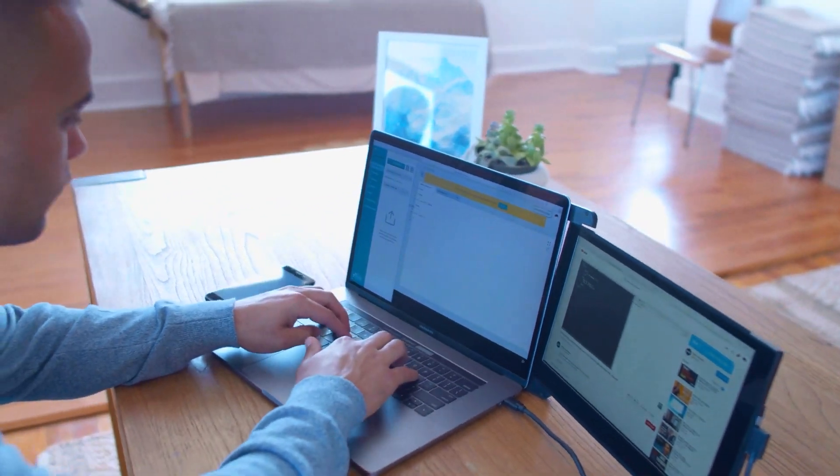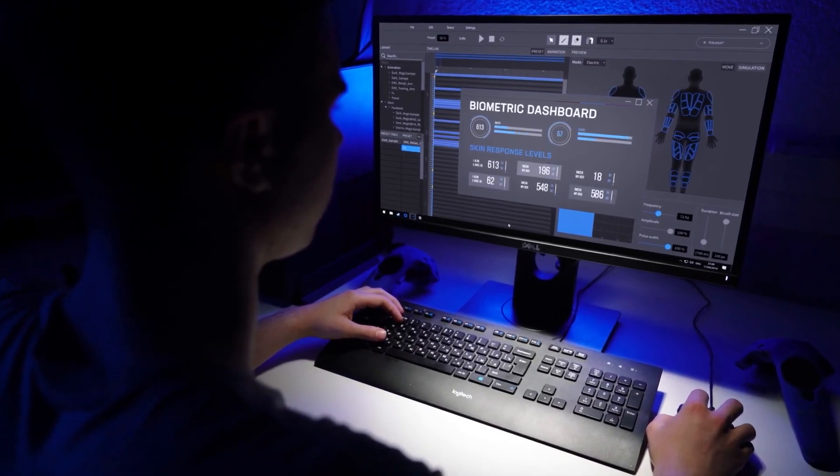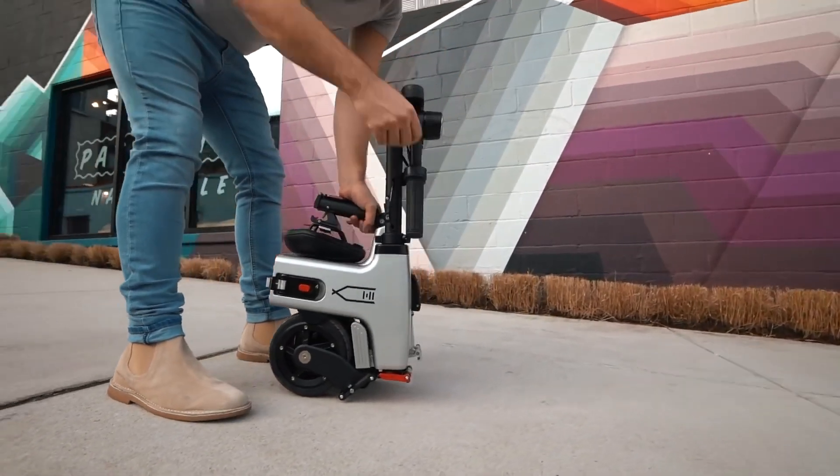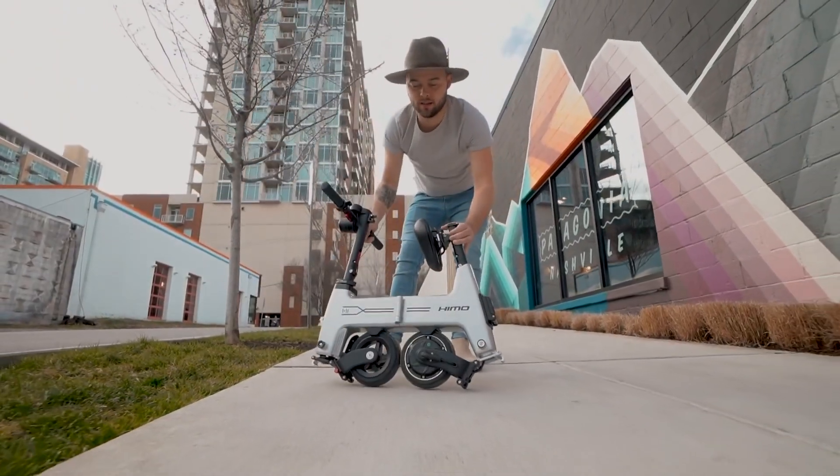Hey, what's up guys, this is Saman here from Expert Gadgets and today in this video we are going to explore some epic innovative tech and gadgets of 2021 that you might not be familiar with or might not even have heard of. So without any further delay, let's roll the intro.